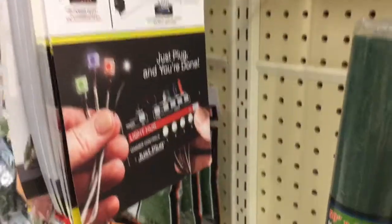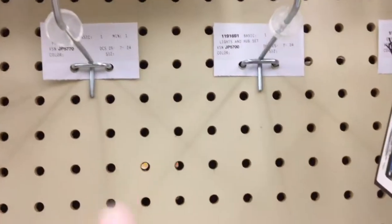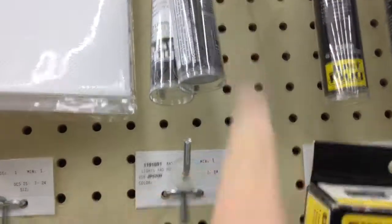Okay, so I'm at Hobby Lobby and I did get some of these lights. Just stay tuned until the end of the video for the haul so you guys can see them. I pretty much bought out what was there.